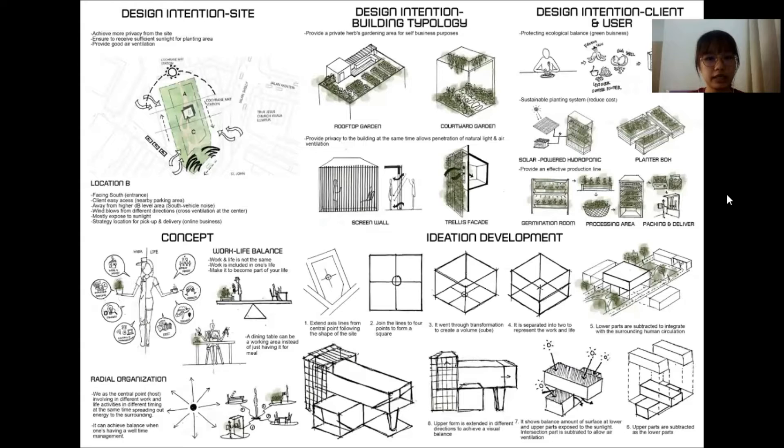From these design intentions, I decided to choose location B, facing south, in terms of site considerations. For example, it allows the client easy access as there is a nearby parking area, and it is also away from the high noise level area of the roads. Besides, winds come from different directions and cross over at the center, and the site is highly exposed to sunlight. Importantly, location B is very strategic for pickup and delivery for the online business.